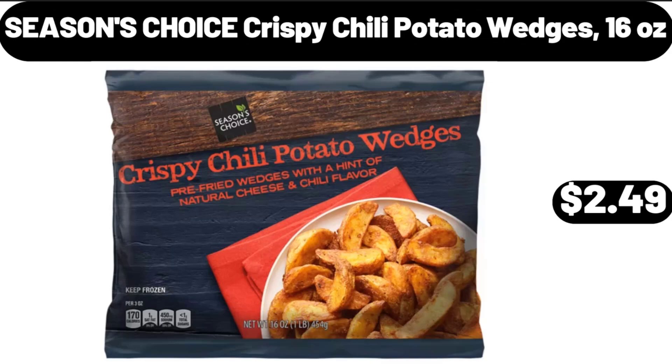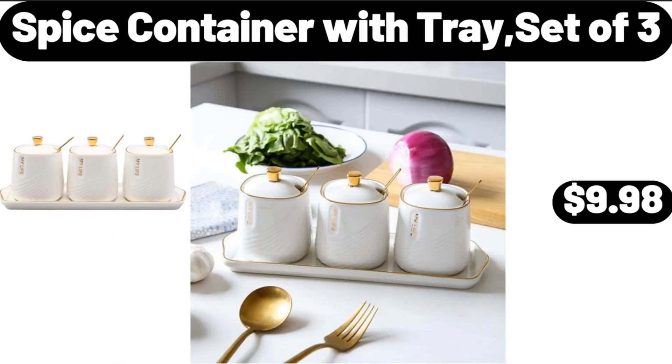Seasons Choice Crispy Chili Potato Wedges, 16 oz, $2.49. Spice Container with Tray, set of 3, $9.98.